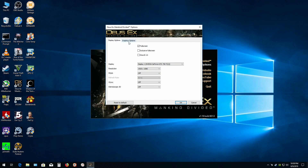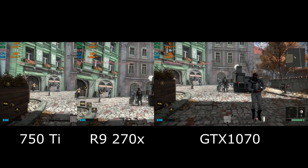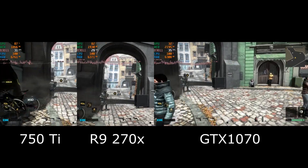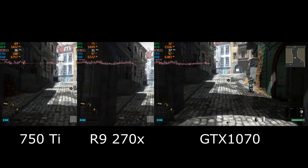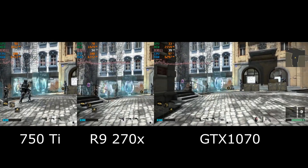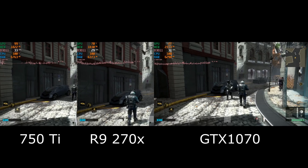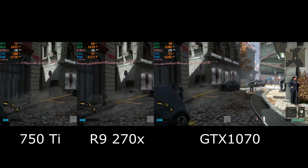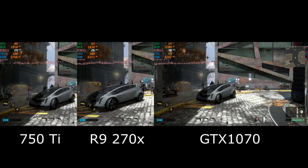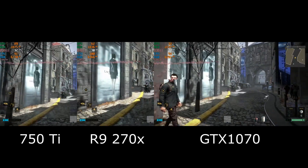Deus Ex: Mankind Divided, using the medium quality preset. And here you see the complete opposite situation. All three cards are getting between 30 and 40 frames per second. All three occasionally drop below 30, but for the most part, you're looking at the same performance for all three cards due to a severe CPU limitation.